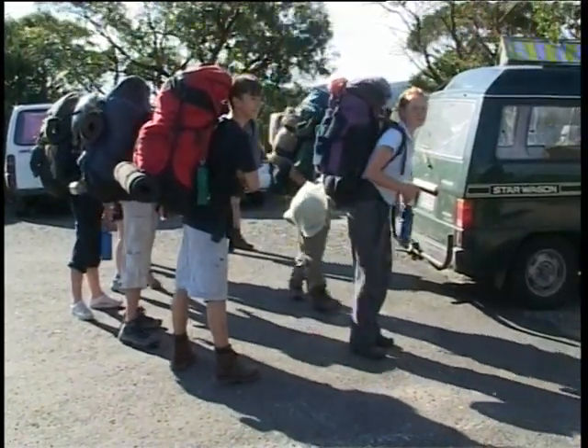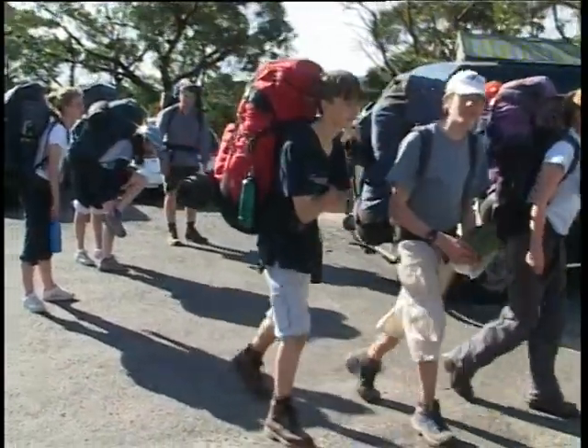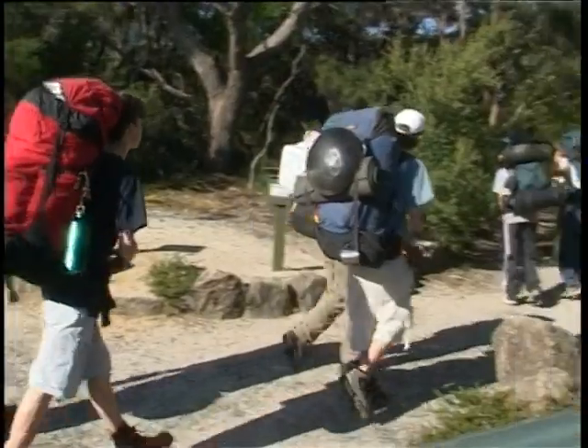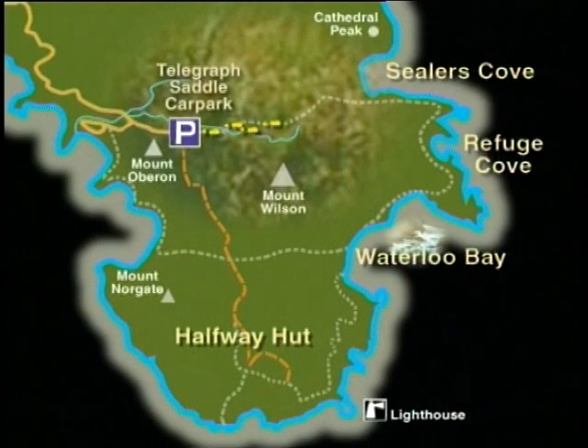All right, now that everyone is packed and ready to go, let's start the expedition. The first day's hike will take the students from Telegraph Saddle car park to Sealers Cove, where they'll set up camp.